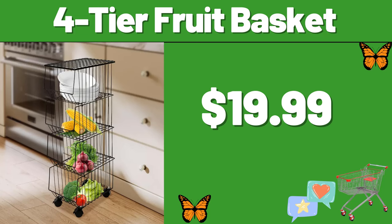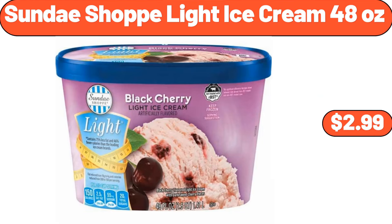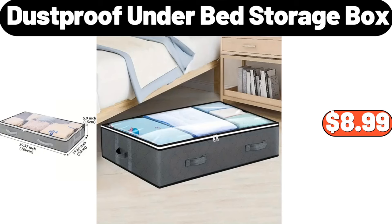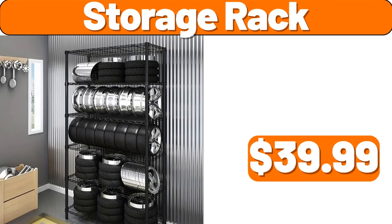4-Tier Fruit Basket, $19.99. Sunday Shop Light Ice Cream, 48 Ounces, $2.99. Dust Proof Under Bed Storage Box, $8.99. Wall Burgers Fresh Gourmet Blend Angus Beef Burgers, $6.99. Storage Rack, $39.99.